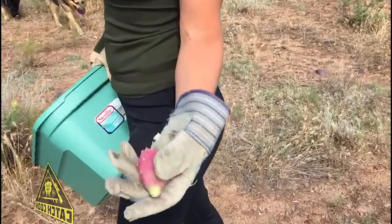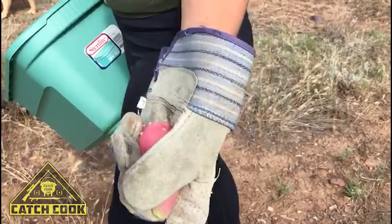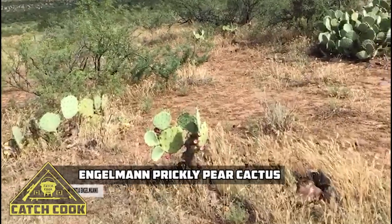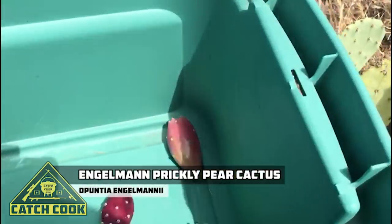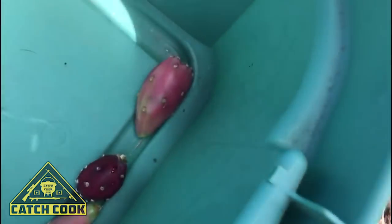This one looks pretty good. I wanted a little bit redder if I can find those. Look how they read those up. That one looks really good. Look at the difference. Way better. Yeah, I think we need to get some of that ruby color.